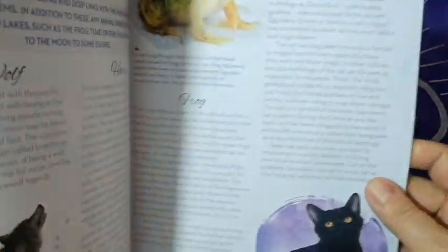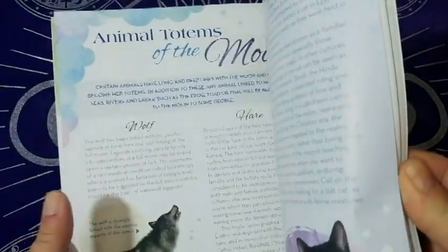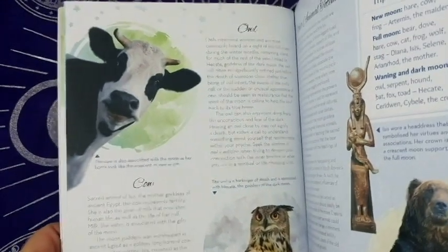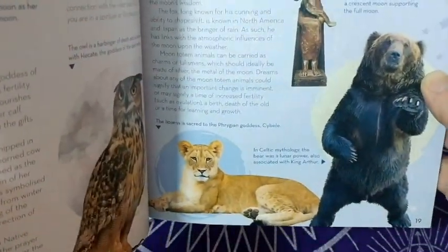Animal totems of the moon: wolf, hare, cat, owl, cow — obviously there are more animal totems covered too. Very nice.